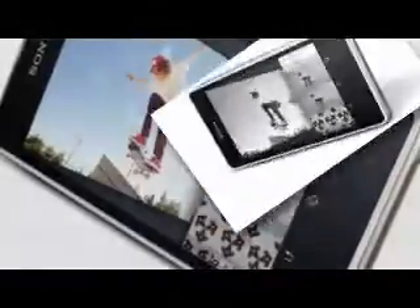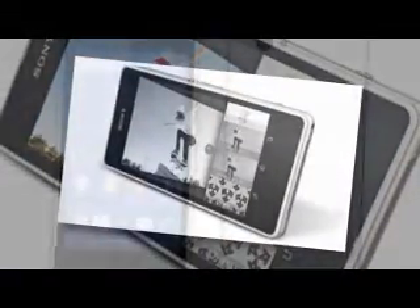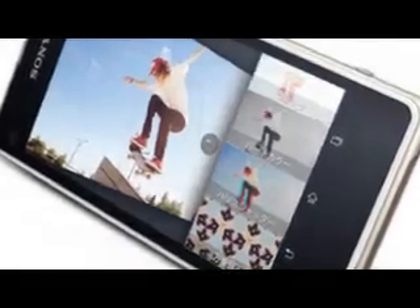Sony has announced the Xperia J1 Compact D5788 for Japan — the company's first SIM-free smartphone in the country. Better late than never, as Sony makes its unlocked phone debut in the Japanese market.